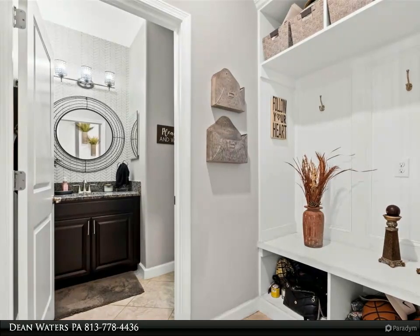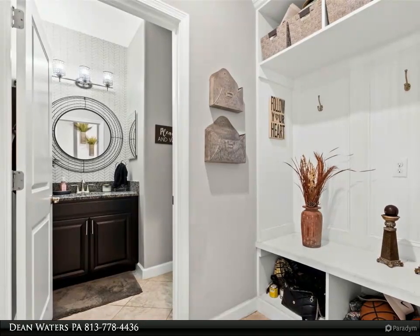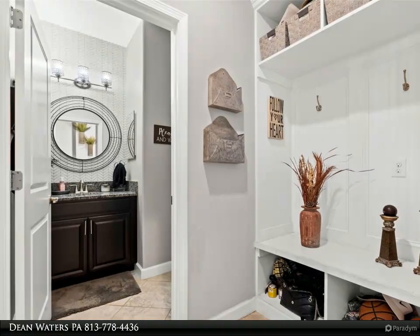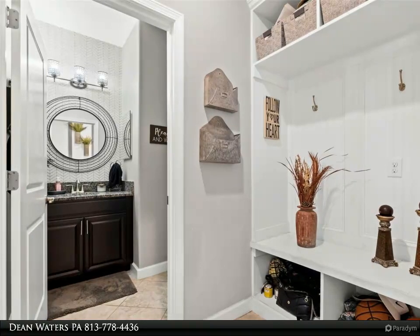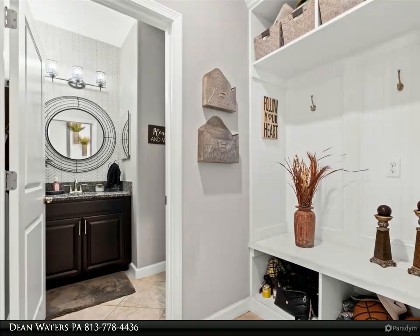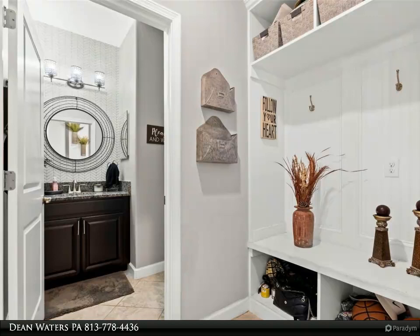When you go upstairs, you come to the large loft flex space, great for a home office or teens. There's a huge laundry room, four bedrooms, and two full baths. The second bathroom also includes beautiful cabinets, granite countertop, and dual sinks.